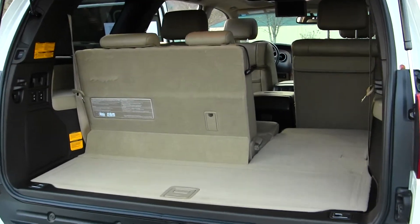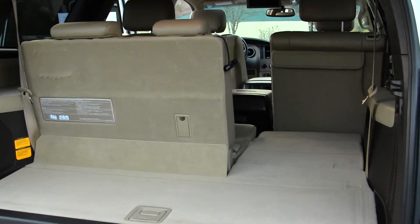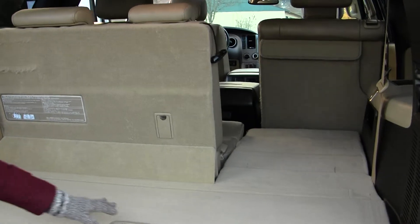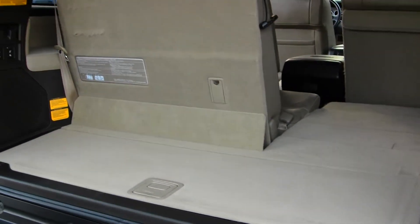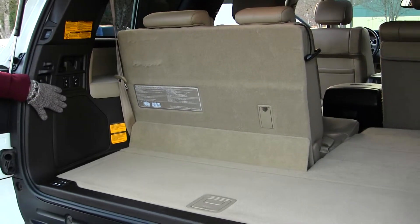You can fold the third and second row down for a flat cargo surface if needed. It has a hidden compartment under here for storage, and it also has a subwoofer there.